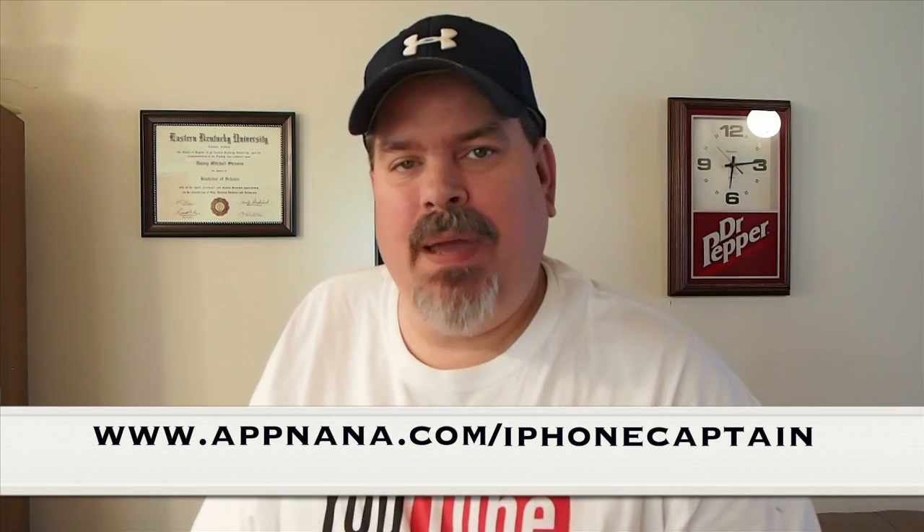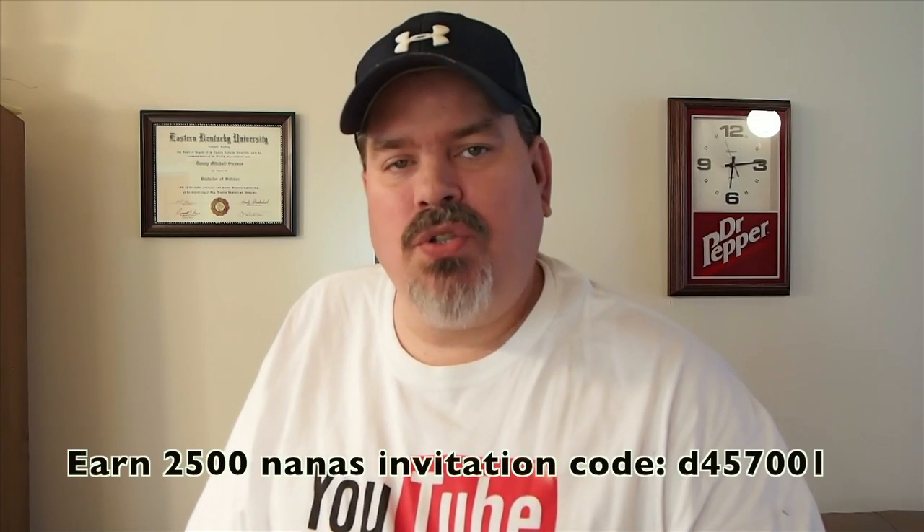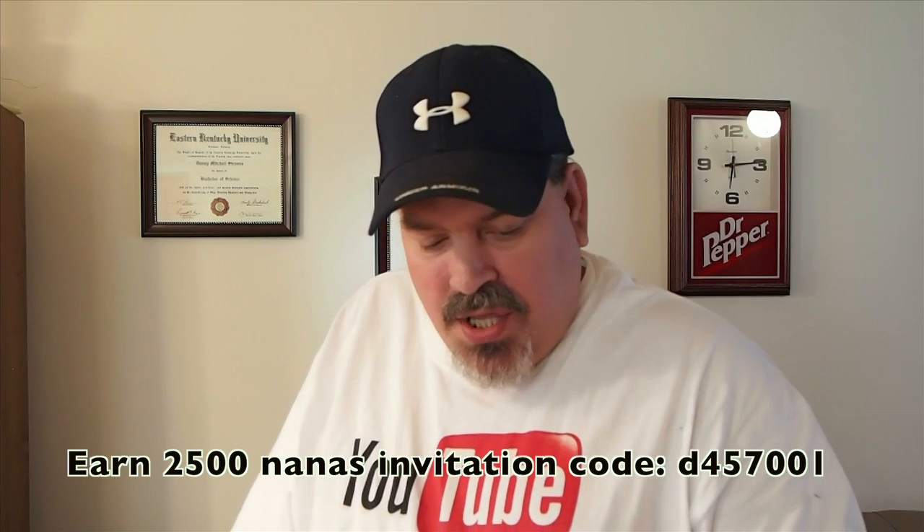Hey YouTube, it's Mitch at iPhoneCaptain. Today we're going to be talking about AppNano. The link you need to download this will be in the description, as well as a special rewards code that you need to use in order to earn 25 extra AppNano credits.